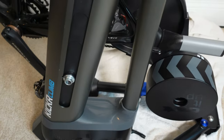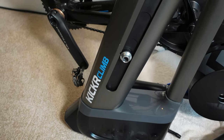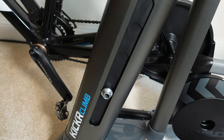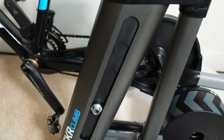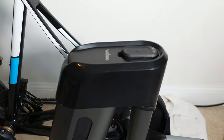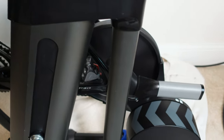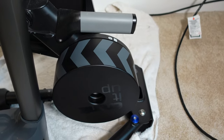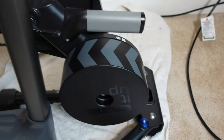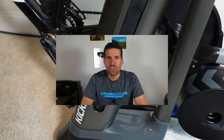If someone you're buying for already has a Wahoo Kickr smart trainer but doesn't have the Wahoo Kickr Climb, this makes a great gift idea. It lifts the front end of the bike up or down depending on whether you're going up or down a hill, making riding indoors feel more realistic. It's $600. Note: I don't think it works with smart trainers other than Wahoo.